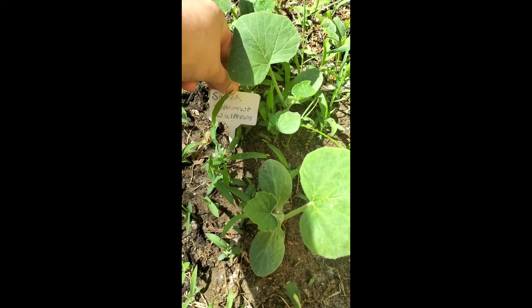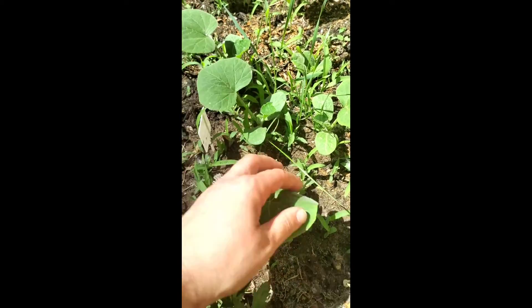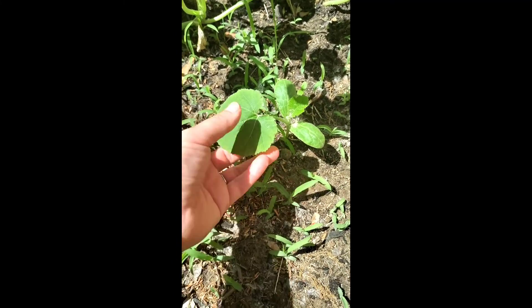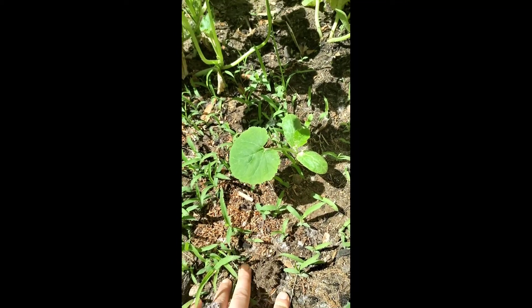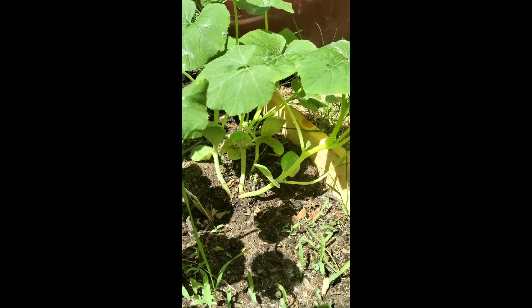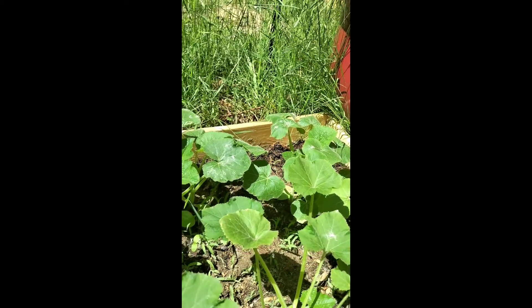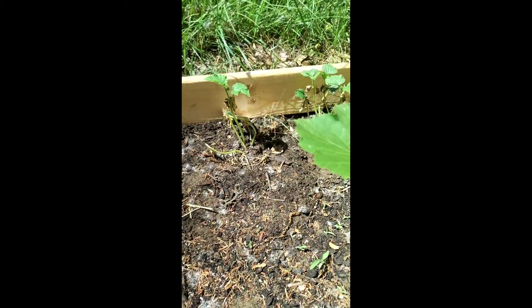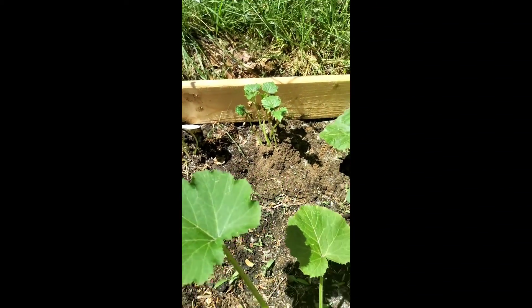These are butternut squash that I grew from seed — I just planted them right into the ground and they're coming up pretty good. Then this right here is the only spaghetti squash that actually came up from seed. These ones in the back I got from the store — those are zucchinis. I bought one spaghetti squash, and then I'm not sure what those are back there — some kind of squash. Those right there that look like they're dying — also from the store — those are cucumbers.